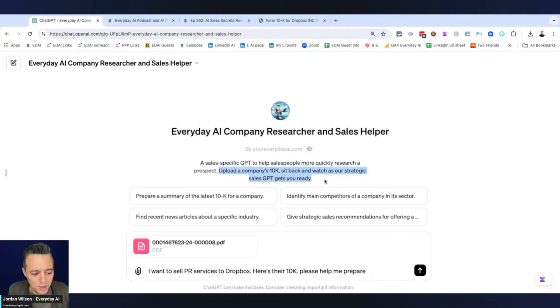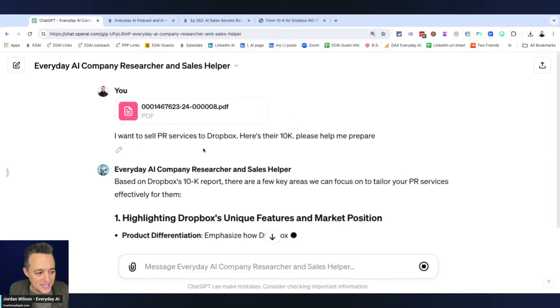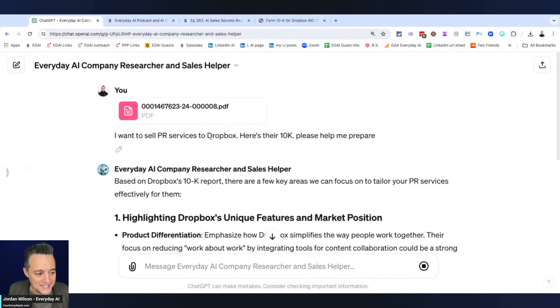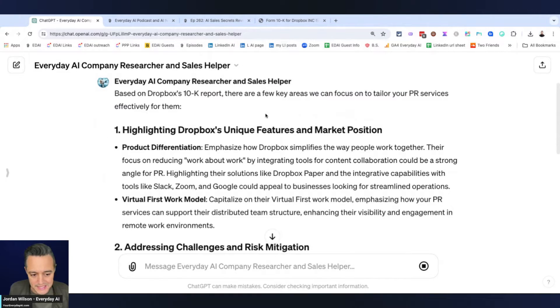All you have to do is upload a company's 10K, sit back, and watch our Strategic Sales GPT get you ready. So let's go ahead and do this example. All we did is upload this PDF — this is the Dropbox 10K. And in this example, I said I want to sell PR services to Dropbox. Here's their 10K. Please help me prepare.